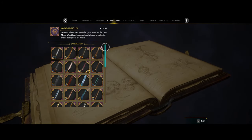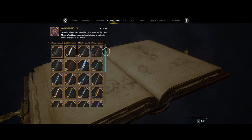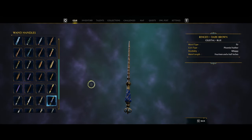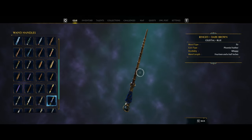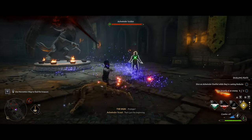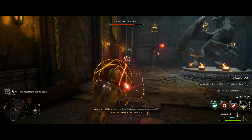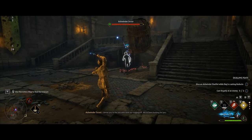Today we're going over all the wand handle locations in Hogwarts Legacy. There are a bunch in the castle as well as the outside world, so we'll start with the ones in the castle first. The wand you get when you open a crate is random, but the crates are always in the same spot. Before you start, make sure you can open level three locks, as a lot of these chests are behind locked doors.